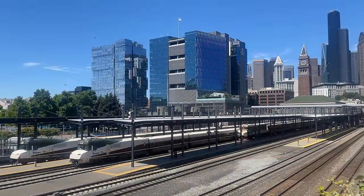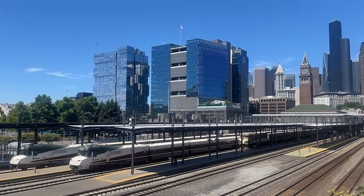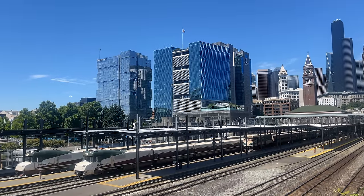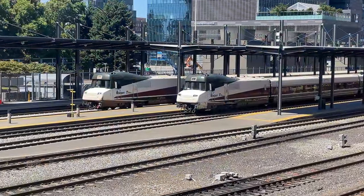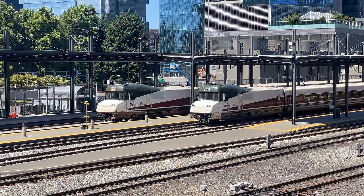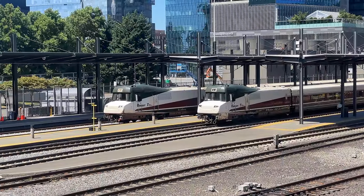It is an absolutely gorgeous summer morning here in Washington. The sun is shining down on Amtrak Cascades' two Talgo 8 trainsets. These Spanish-manufactured trains are the only other trainsets currently operated by Amtrak, with the other being the Acela sets on the Northeast Corridor. Their shared bogies and low-slung car bodies give them a very distinct silhouette, and their European interiors are unlike anything else here in the U.S.